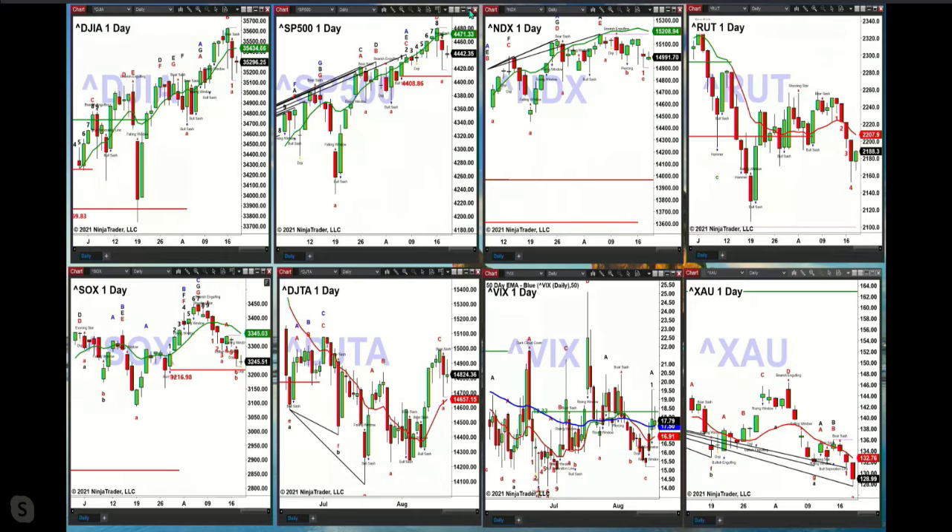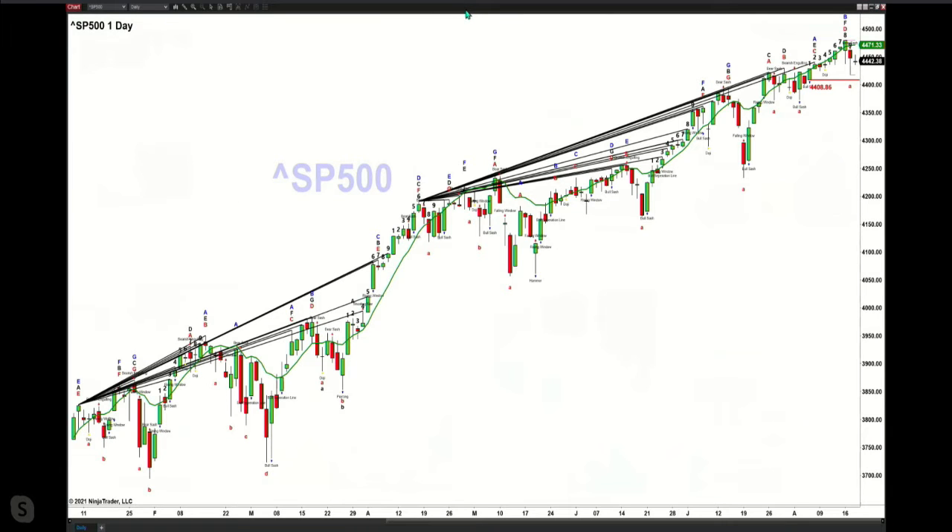Now, if that's going to happen, then we'll see the TD9 count pattern inside the S&P 500 — that formed yesterday — fail. If the spot volatility remains above its 50-day exponential moving average, which is currently at $17.50, with price at $17.78, then as long as price remains above $17.50, the S&P could easily tag its breakout level of $4,408.86.